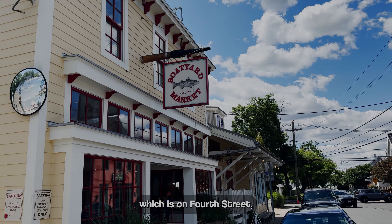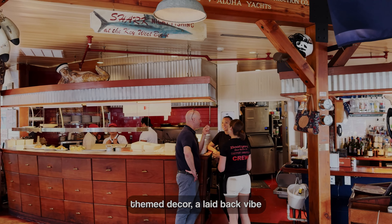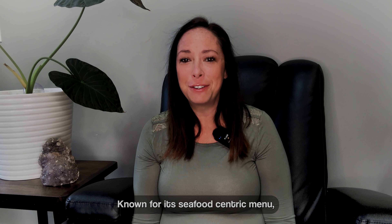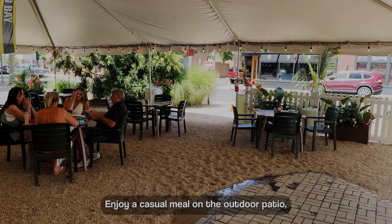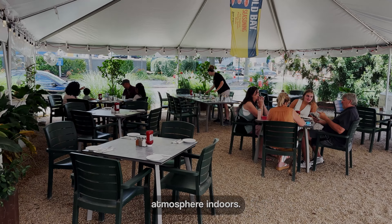Boatyard Bar & Grill on 4th Street features nautical-themed decor and a laid-back vibe that captures the essence of living in Eastport. Known for its seafood-centric menu, including the famous crab cakes, this restaurant offers a taste of the Chesapeake Bay's culinary delights. Enjoy a casual meal on the outdoor patio or soak up the maritime atmosphere indoors.